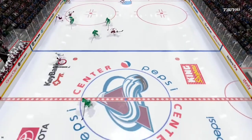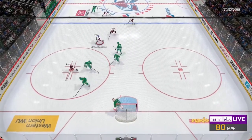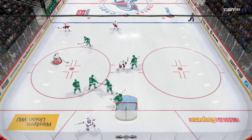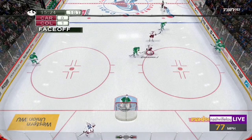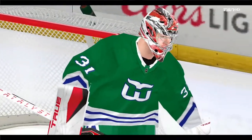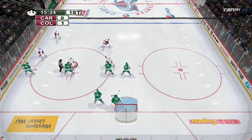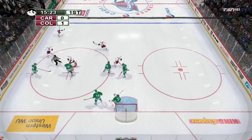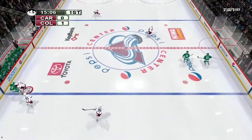Taves finds the loose puck. The Avalanche dump it in and McKinnon takes possession. Backhand, soft on the slot — Anderson hangs on for the whistle. So I'm playing as Colorado in the white against Carolina in the green and the Hartford Whalers throwbacks.